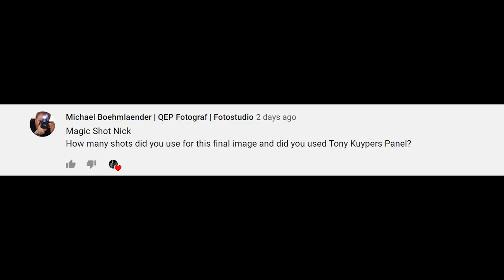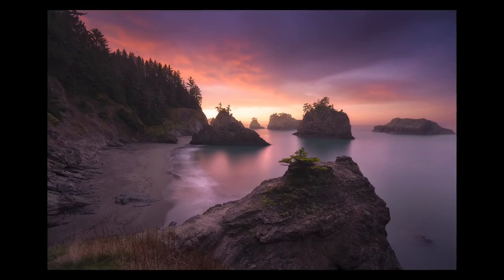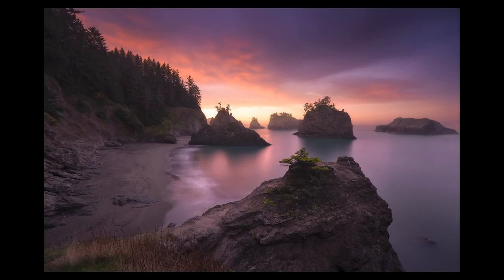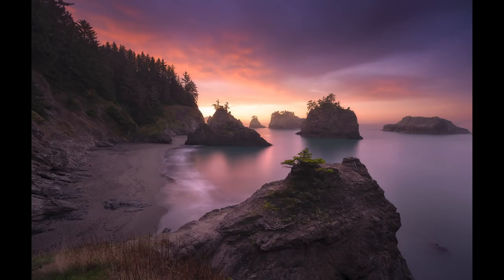First question is from Michael. He asks: how many shots did you use for the final image and did you use Tony Kuyper's panel? The image he's referring to is one taken on the first morning of my Oregon Coast workshop — hands down some of the best light I've ever gotten at that location. It was a sunrise, and sunrises on the west coast are tough because you're looking west, but in this case we were looking south and got a beautiful sunrise. This shot is a two-shot exposure blend: one exposed for the sky, one exposed for the shadow information.